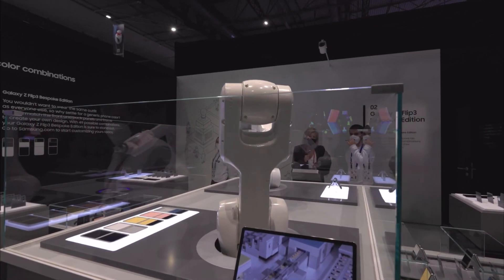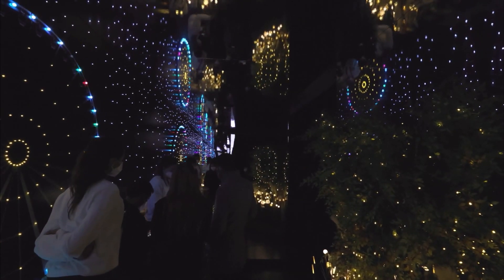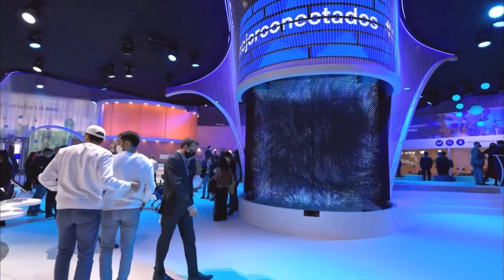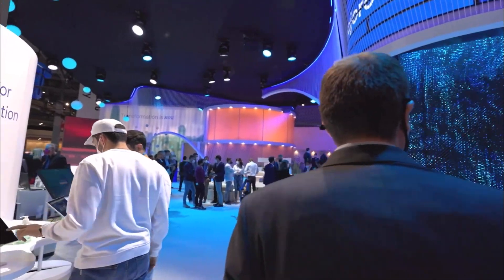The event features keynotes, presentations, product launches, and exhibitions by leading companies in the mobile industry. MWC is considered one of the most important events for the mobile industry, providing a platform for companies to network, collaborate, and showcase their latest innovations.